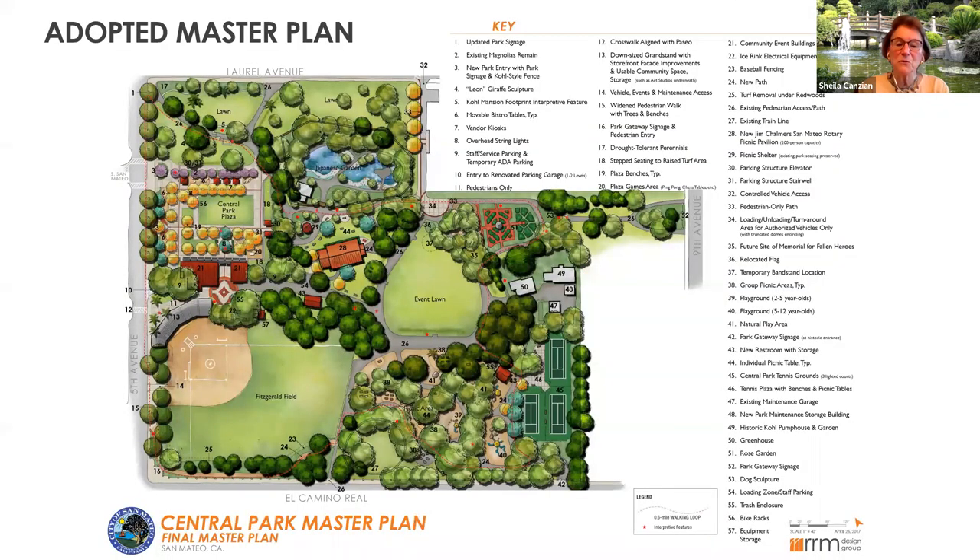This is the adopted master plan. For those seeing it for the first time, you'll see some changes. Our plan tonight is not to walk through the entire master plan, but to say this is a plan that will be implemented over a 10 to 12 year period. There will be phases of improvements, and obviously the first phase will be the playground area designated there. At the end of the process we think there will be a much improved Central Park, particularly along the Fifth Avenue entrance, which will really open up the park to the downtown area and create an open plaza.